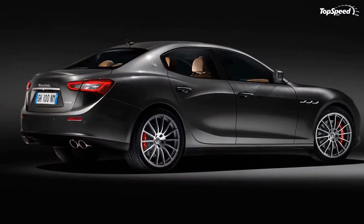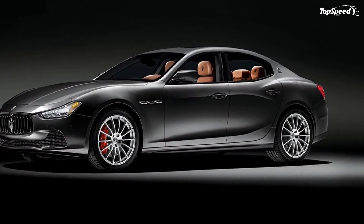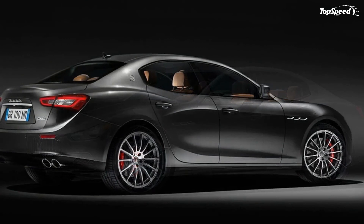Should you be interested in one of the 100 units, you can reserve the car on October 22, 2014 and then order it directly from Neiman Marcus's official website, neimanmarcus.com.